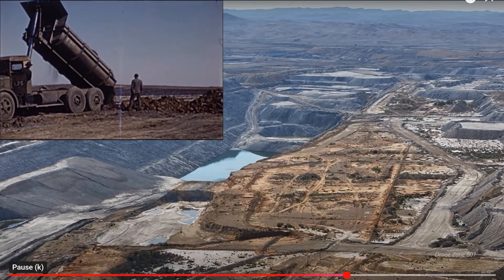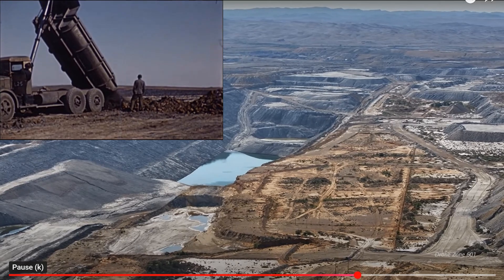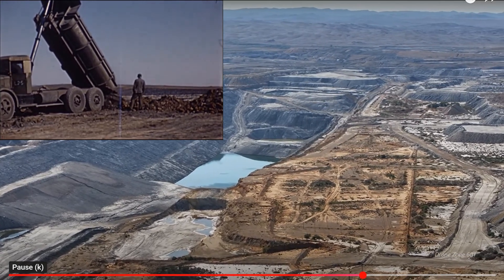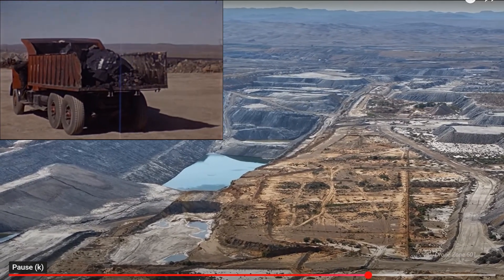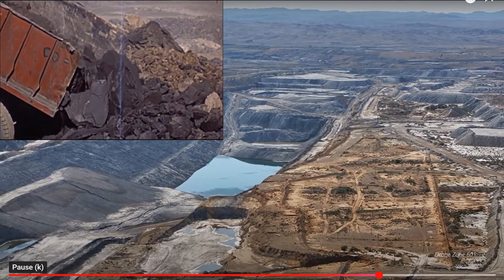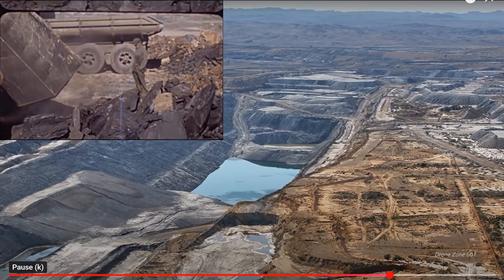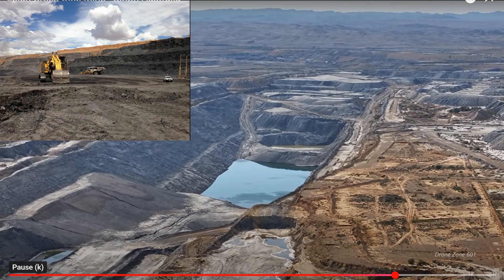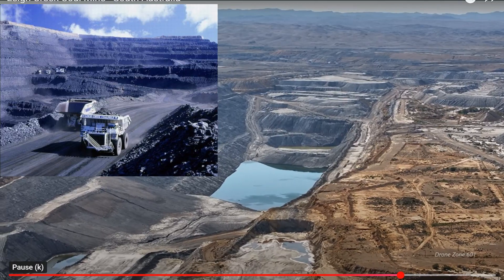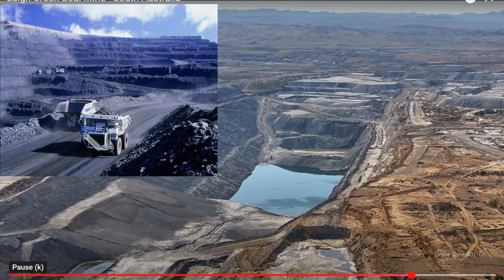There are about four of these pits which can now be used for pumped hydro. At that time they were using primitive technology to take the coal, and production in 1950 had risen from 9,000 tonnes a year to 44,000 tonnes, eventually reaching a rate of 2 to 4 million tonnes per year taken from these pits.